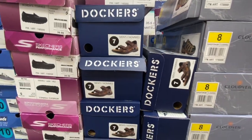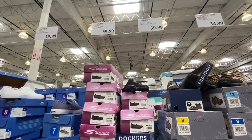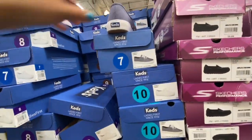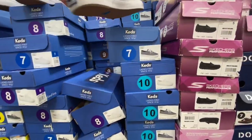The Dockers for men were 39.99, as seen in my previous video. Skechers Performance shoes for women and kids had two different styles available.